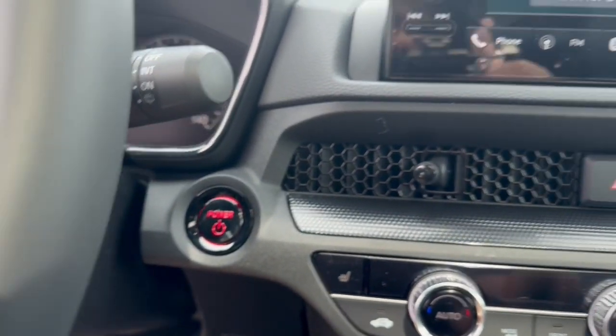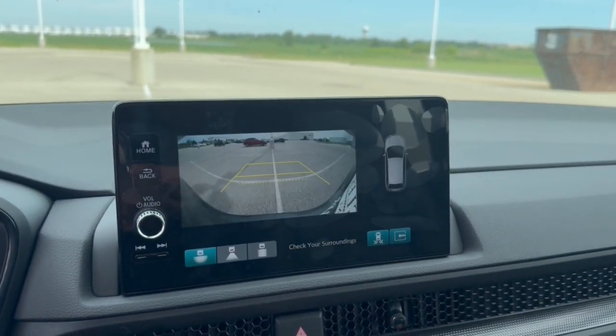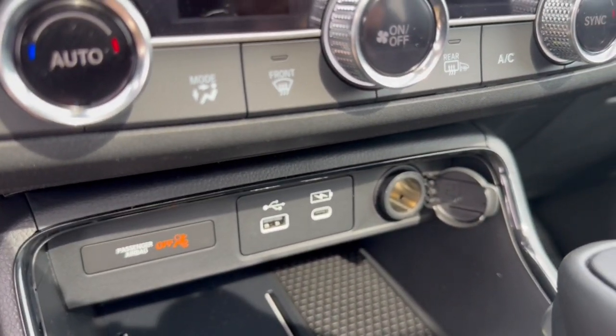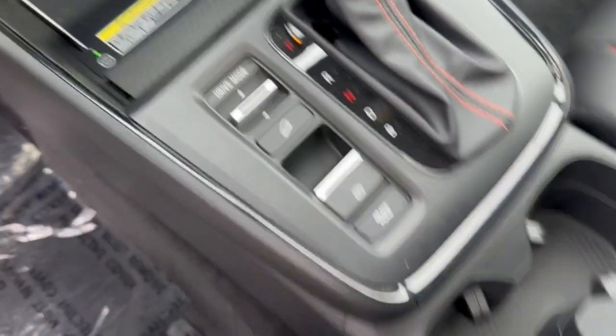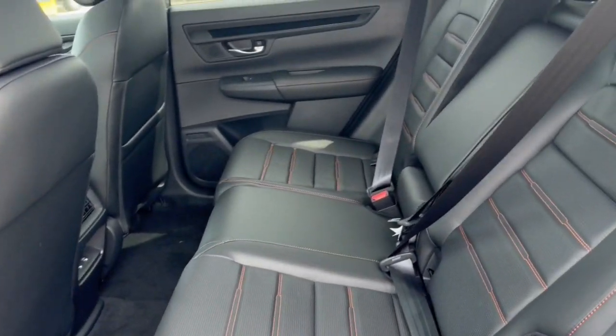Push start engine, Apple CarPlay and Android Auto capabilities, rear backup camera with overhead parking sensors, heated front seats, a couple USB ports and a 12-volt for charging your various devices, as well as a wireless charging station. You also got hill descent control and brake hold.